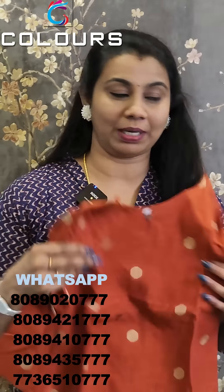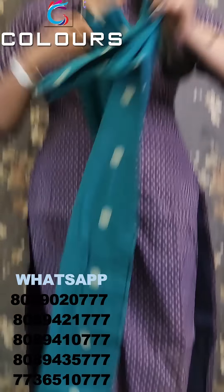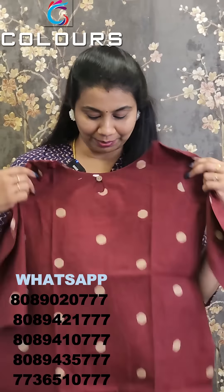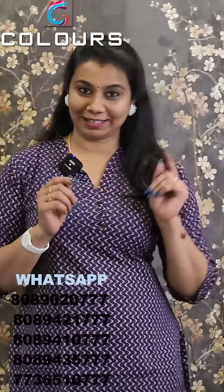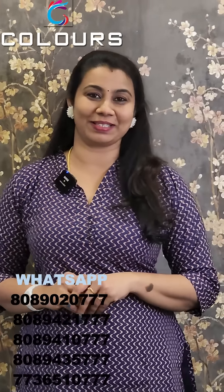The third pattern is weaving. The first shade is brick red and the second one is peacock blue. This is a slitted pattern with a round neck option. The third shade is maroonish coffee. Priced at $4.50 with free shipping. Please order via WhatsApp. Thank you so much.